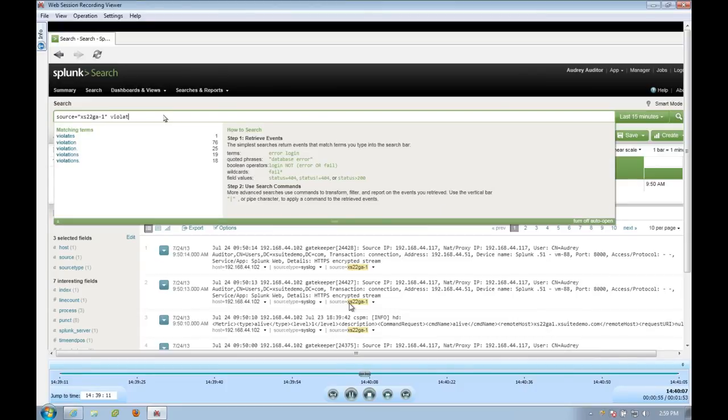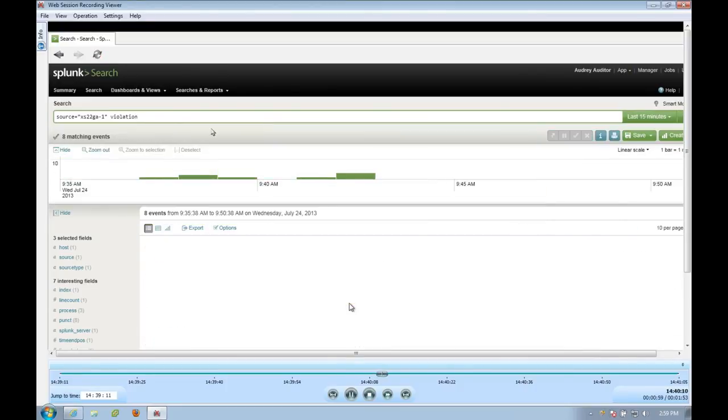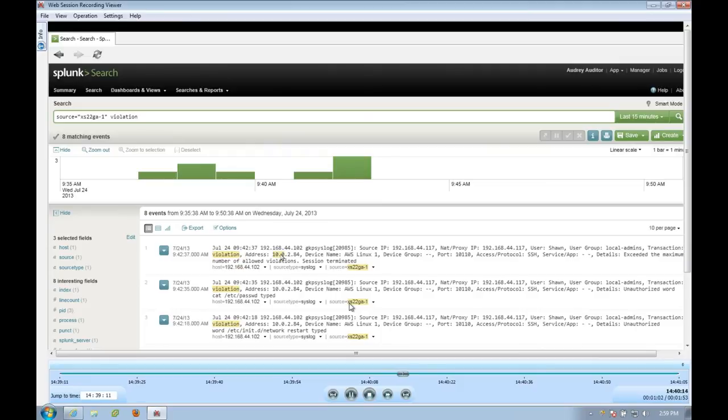We're right at 2:59 with one minute to spare. I'll turn it back over to John and Pat to see if there are any additional questions before we close out the webinar today. We've been answering questions online as we go along — please keep them coming.